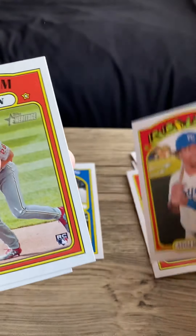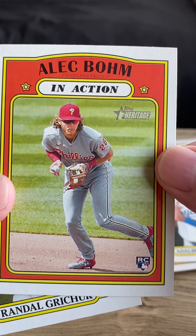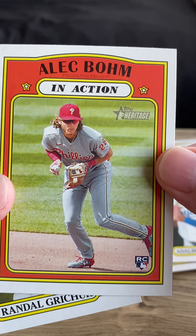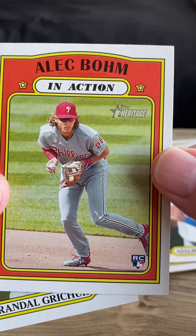Aldo, Alberto Mondesi, Alec Bohm in Action — oh, we got a rookie card here, nice! Alec Bohm, and he's kind of the rookie card to get in this year's class, so that is a nice little hit to have that rookie card.